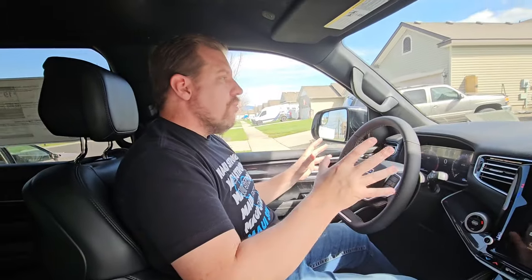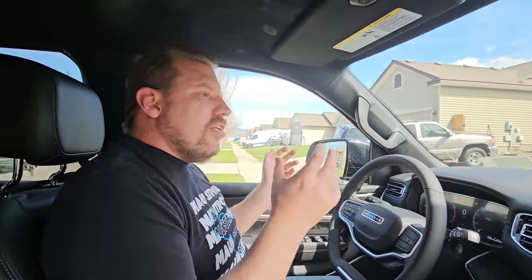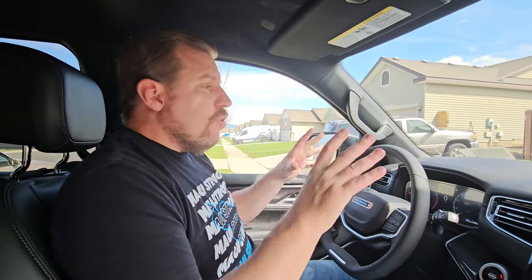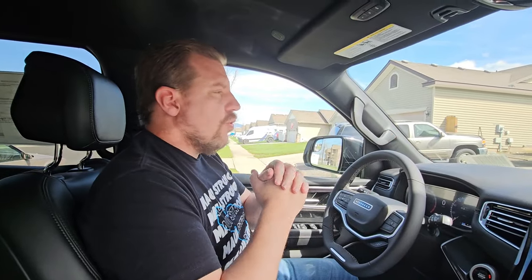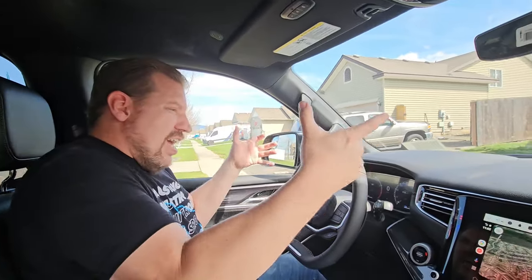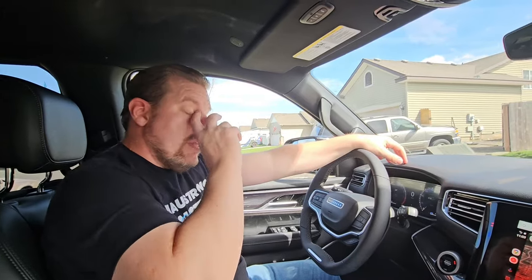Now let's go to my dislikes. Number one: I'm not a big fan of the way the exterior looks. I think it's too school-bus-looking — very upright, very vertical. There's not a lot of style to it. I mean, yes, it's massive and girthy, but I think they could have done a little better style-wise. By comparison, I love the new Cadillac Escalade and the Ford Expedition, especially in their stealth packages. This just feels big on the outside to be big.